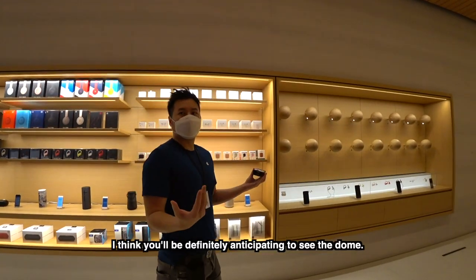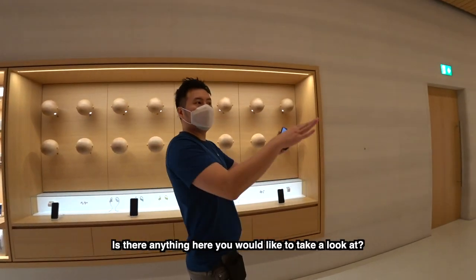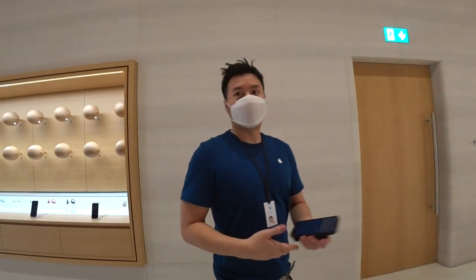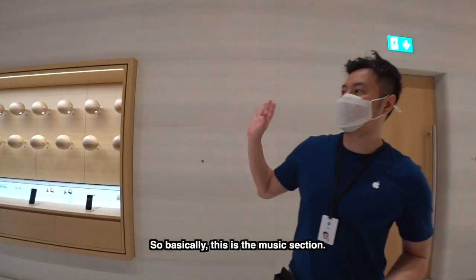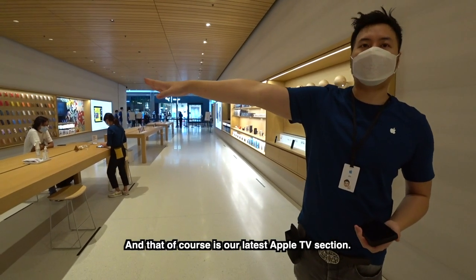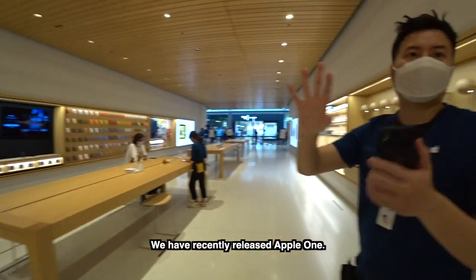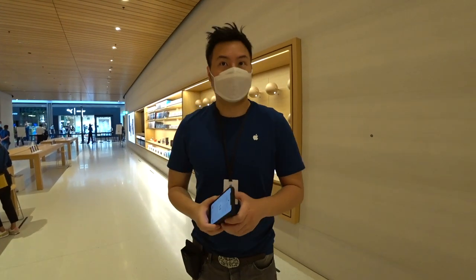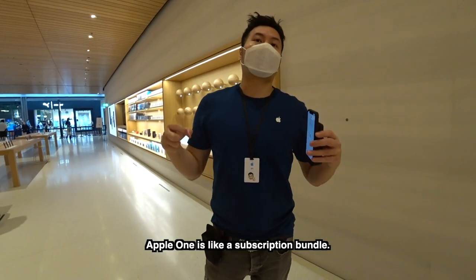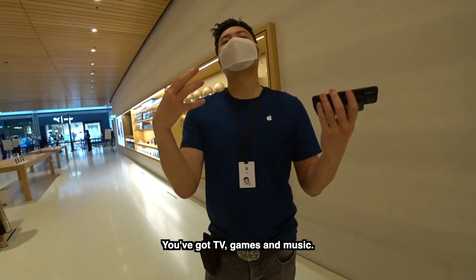So I think you would definitely be anticipating to see the door. Is there anything here you'd like to take a look at? Just browse — whatever's around here. So basically this is the music section. And that's of course our latest Apple TV section. And have you heard the good news? We have the Apple One — it's like a subscription bundle, the TV, the artwork, the music. Or you thought it was Apple Glass?